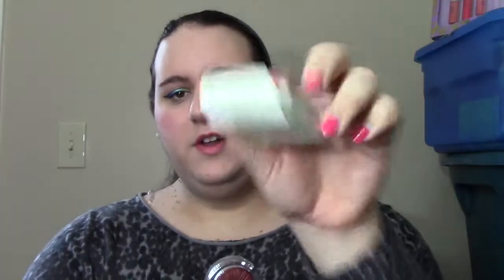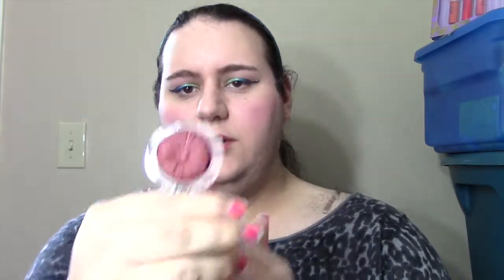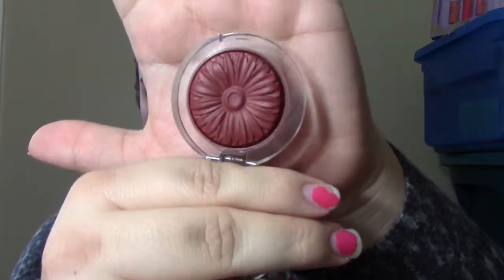I only picked up two things from them, and the first thing was a Colourpop Blush in Cola. This is the box — I usually like seeing boxes — but the actual product is this, and it's one of those flower-shaped ones, which all the Colourpop ones are like. This is Cola, so it's a deep burgundy color that is just absolutely gorgeous. I picked this up the very first day the sale went on, and I am so happy because I absolutely love this.